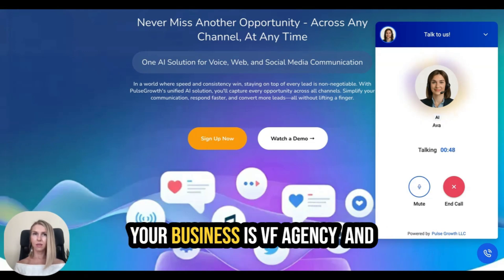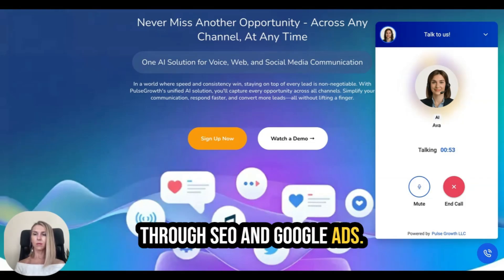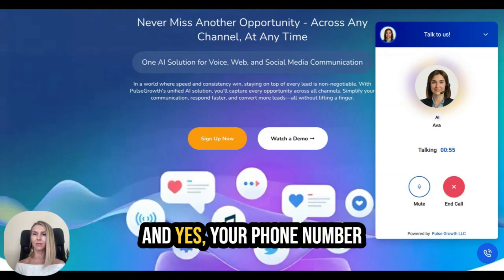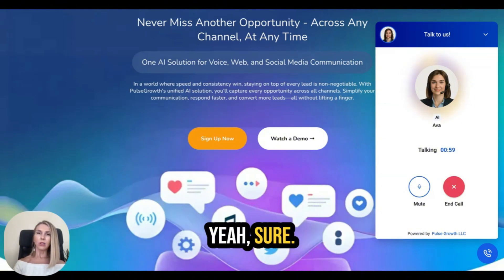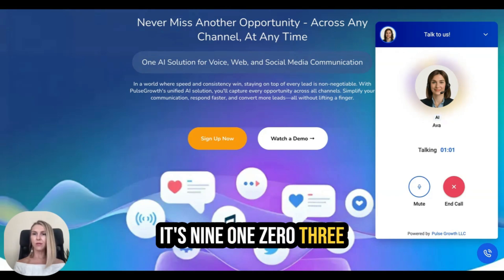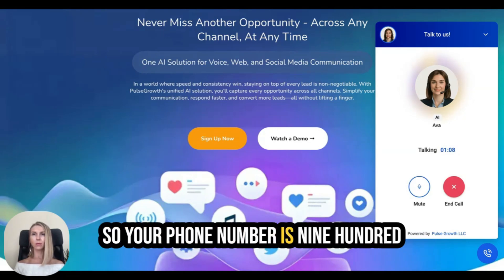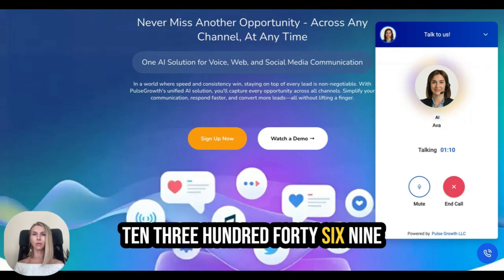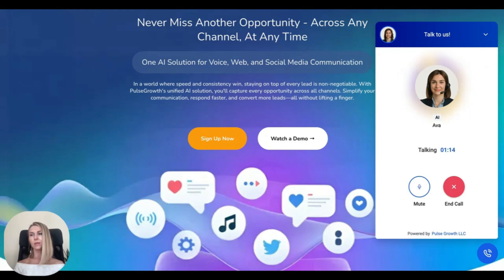Ava confirms: 'VF Agency helps business owners grow through SEO and Google Ads — that's awesome. Your phone number would be great to have on file. Could you share that with me?' I provide my number: 910-346-937. Ava reads it back to confirm, and I verify that's correct.